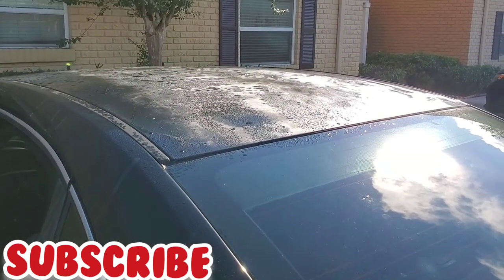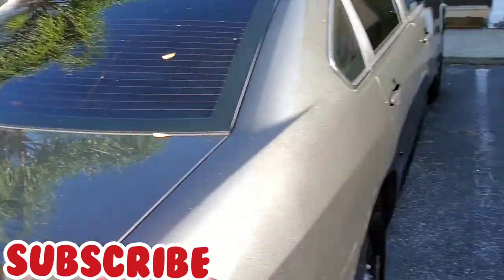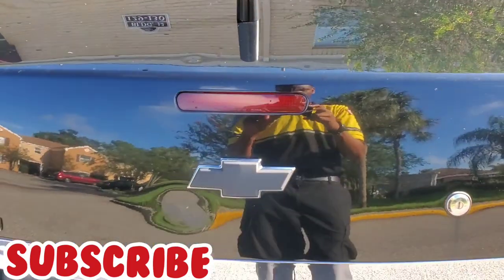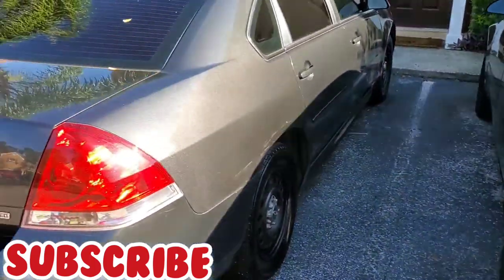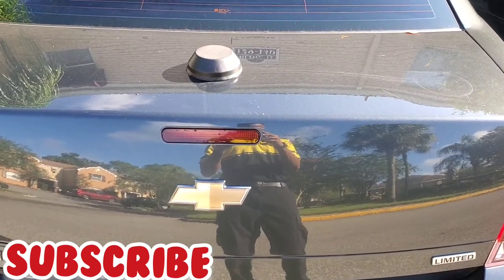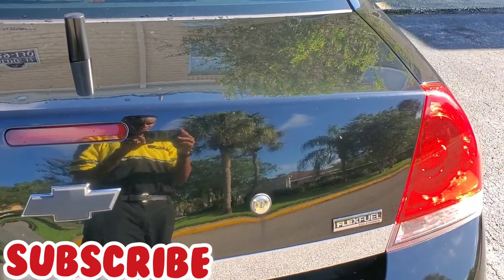The 2008 doesn't have that factory antenna. The 2015 has a puck antenna, and I added a different type of antenna on the 2008, but that's not factory. Another difference is on the 2008 you have a little silver trim that is not present on the 2015. The 2015 says 'Impala Limited' with a gold Chevy emblem, while the 2008 has a black emblem and says 'Impala' with 'flex fuel' on the side.